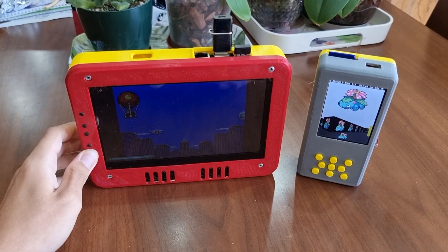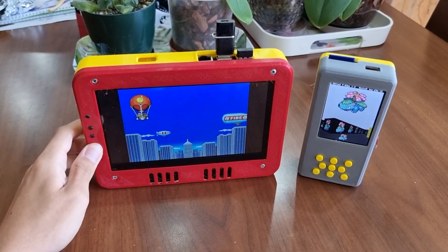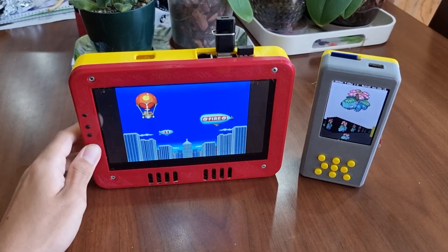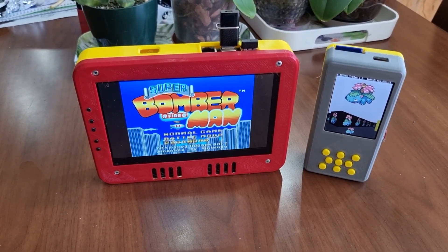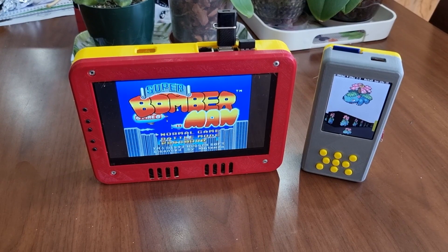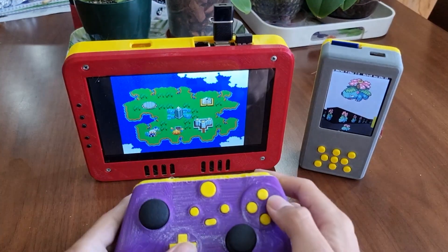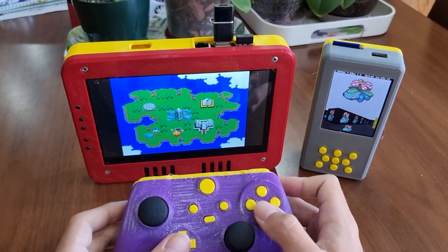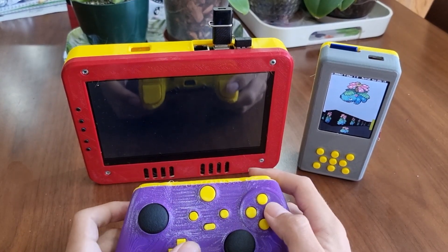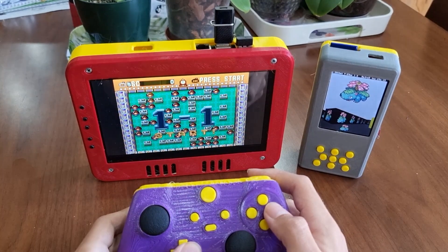This is obviously not my first go at this. I have an older video on this channel showing how the last one was built. The last one was powered by a Raspberry Pi 3 and used the official display. It had speakers, a battery pack and a power management system that I thought was cool but ultimately resulted in the demise of the battery management circuit.